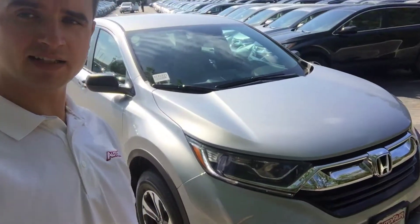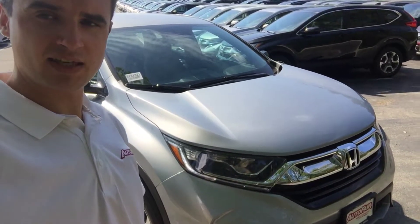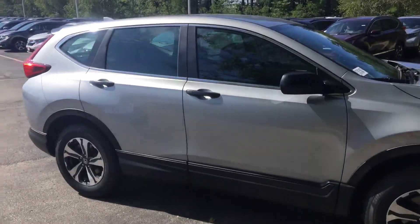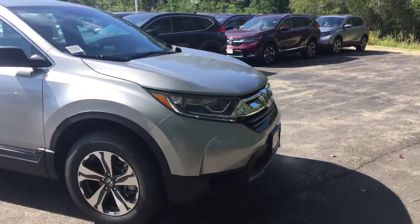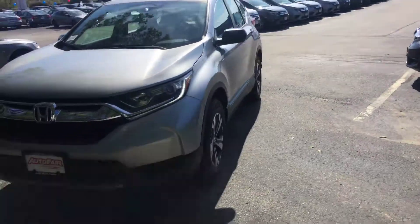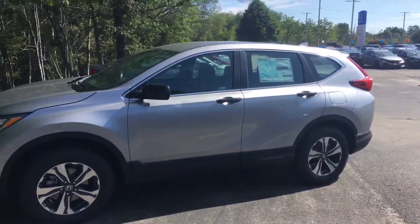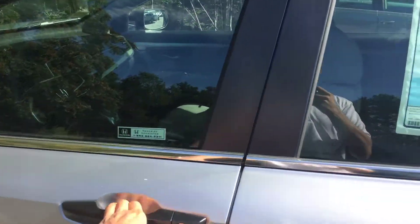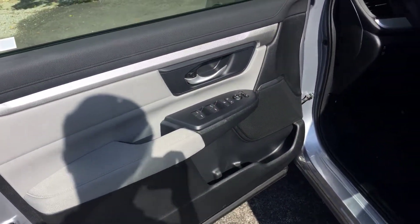Hi Anu, Alex here from AutoFair Honda making a video for you on this 2018 Honda CR-V LX. As you can see, it comes with the alloy wheels, daytime running LED lights. This one is the silver with the grey cloth interior, power windows and locks.